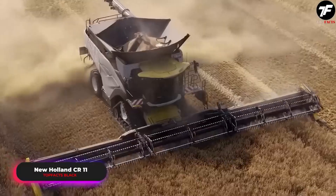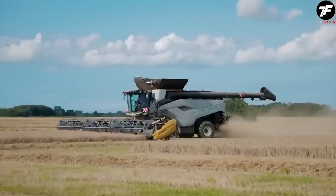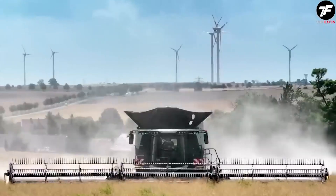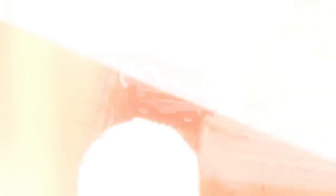The New Holland CR11 demonstrates unmatched precision in any agricultural task. Its care for each grain turns the harvesting process into a master class in agrotechnology, making it indispensable in any agricultural operation.